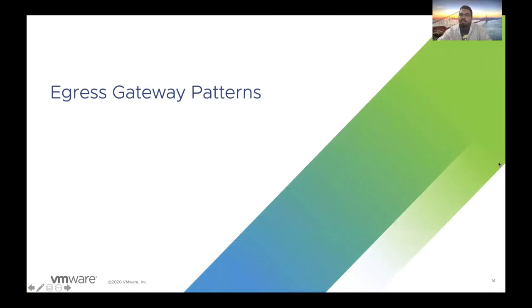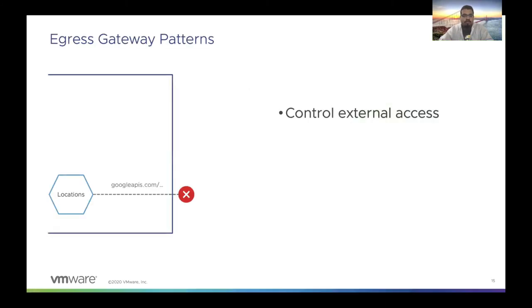Now that the traffic has entered the mesh, it's time to look at some egress gateway patterns. As requests are leaving the mesh, you can totally deny such requests by enabling a flag that says registry-only — in the case of Istio — where all the sidecars will deny all endpoints outside of the mesh. Only the ones that have been registered in the registry will be allowed access.